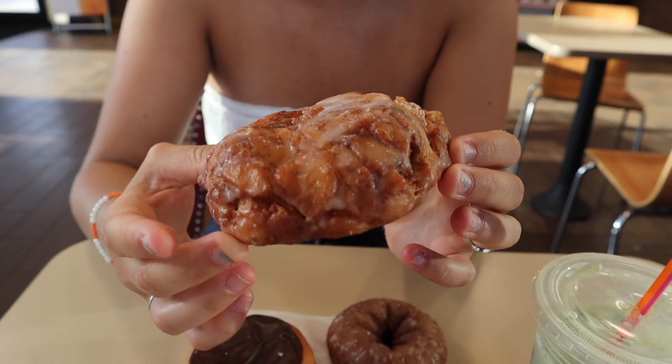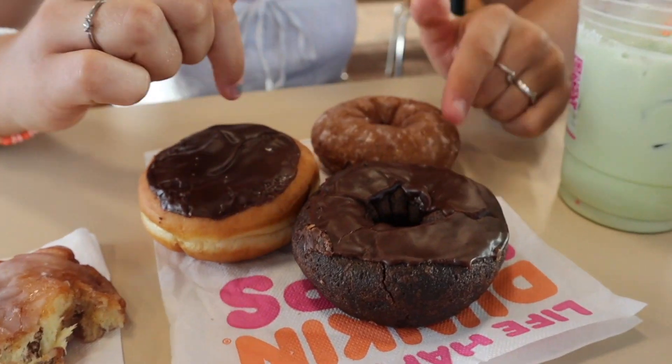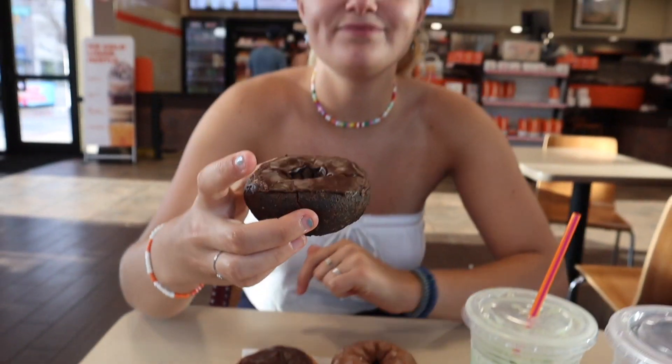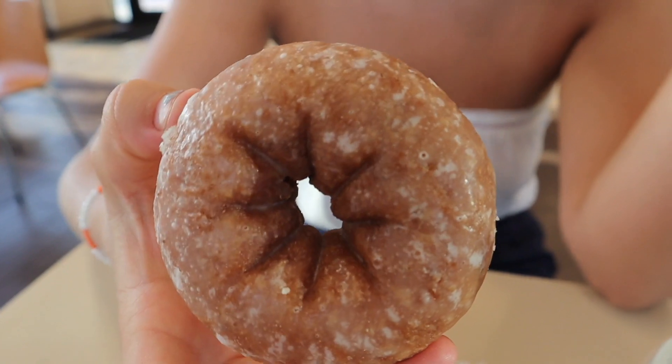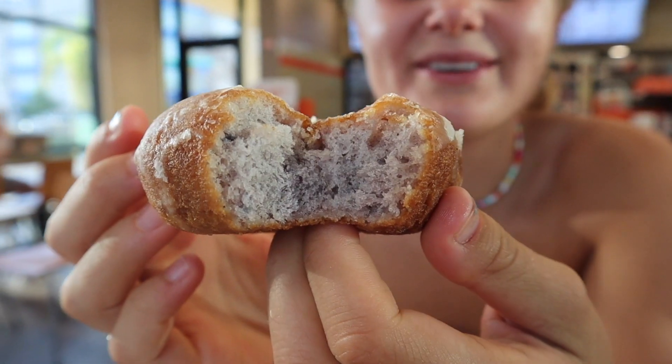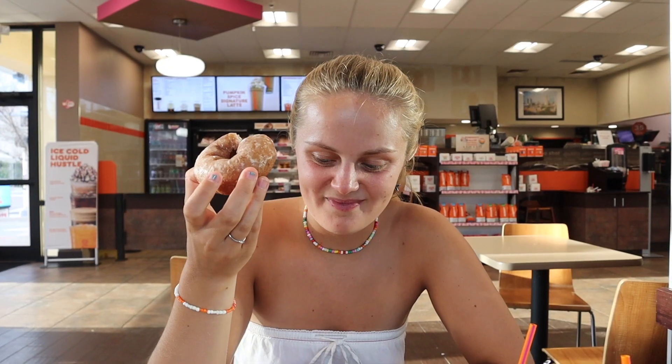We got four or five donuts to try out: the Boston cream, chocolate, cinnamon, and an apple fritter or something. I've heard about this before — I don't even know if this qualifies as a donut. It's like an apple pie. First one: double chocolate. It's like a brownie, it feels like a brownie. Glazed — I've heard so much about this. Oh wait, that's glazed blueberry, not cinnamon. It looks a bit dry, like dust.